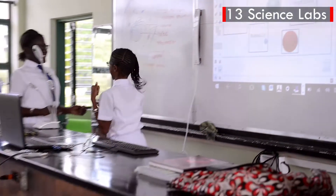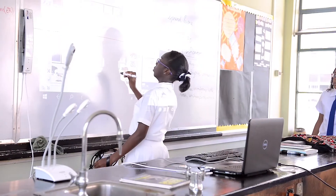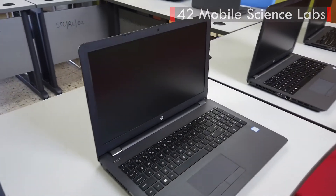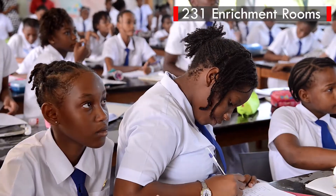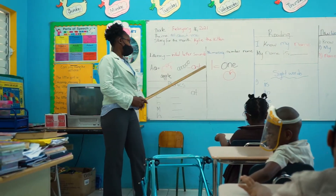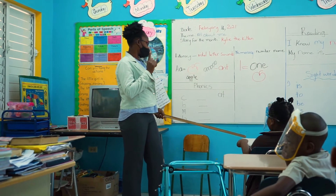We've also established 13 science labs at secondary schools across the island to encourage STEM education among high school students. This includes the distribution of 42 mobile science labs in high schools and created 231 enrichment rooms in partnership with USAID and the Ministry of Education, Youth, and Information to promote literacy and numeracy in primary schools.